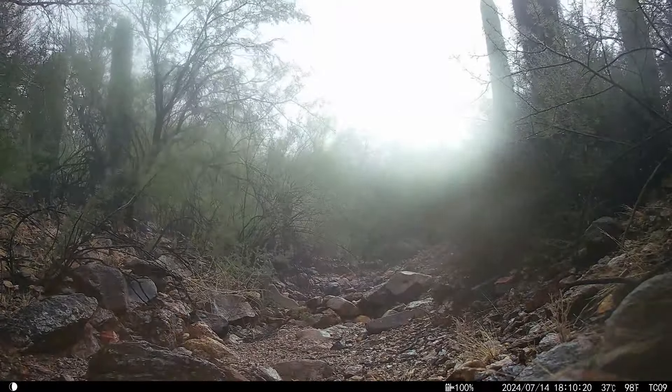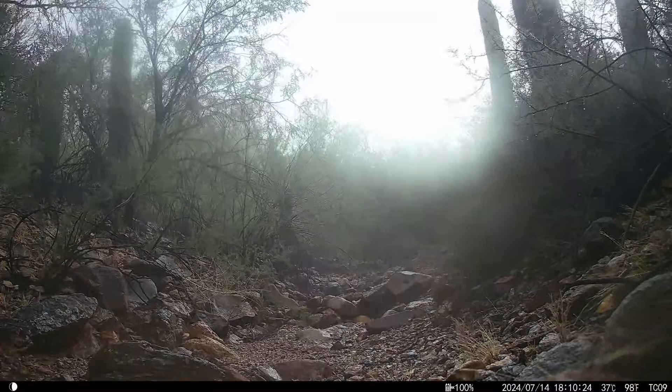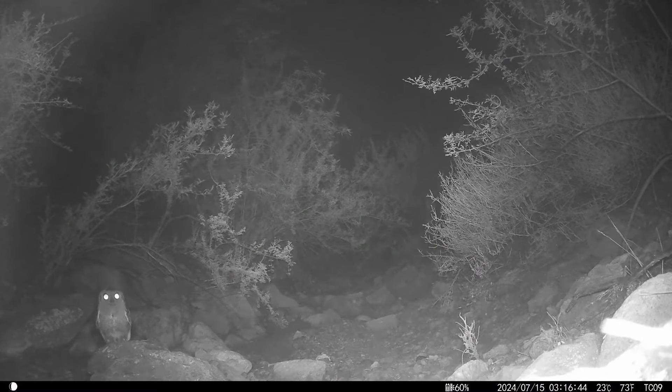Pretty good monsoon storm. This is a western screech owl — look at how bright the eyes glow.